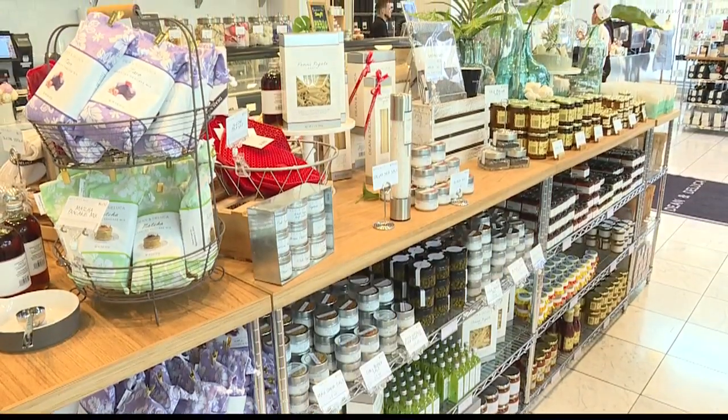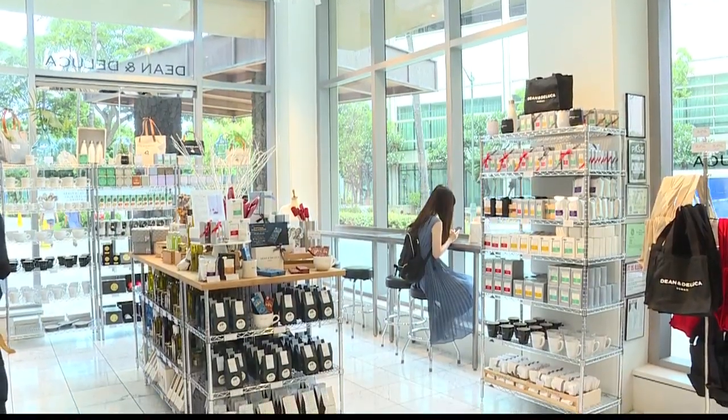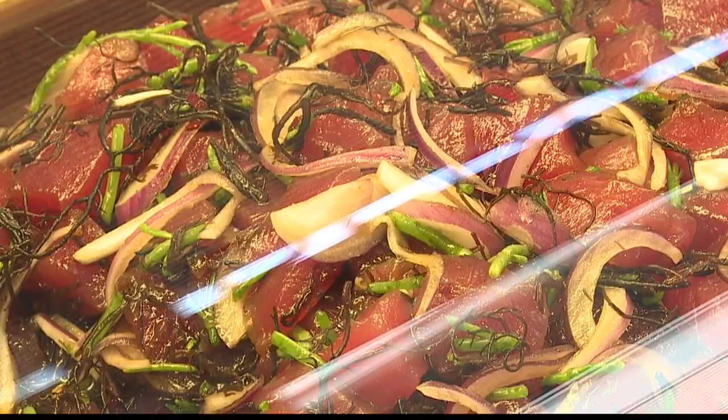What do you think makes this so unique? Because there's a lot of great places to eat in Hawaii, but yours is different. Because Dean and DeLuca was established in 1977 in New York, we try to maintain that tradition by bringing international flavors together, specializing in Hawaii products.